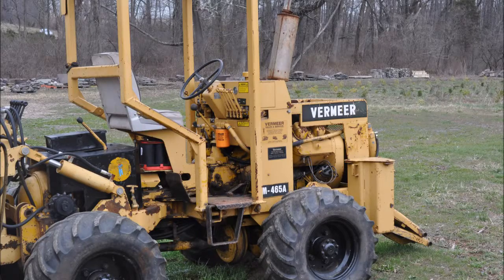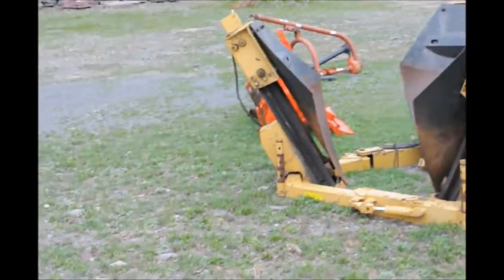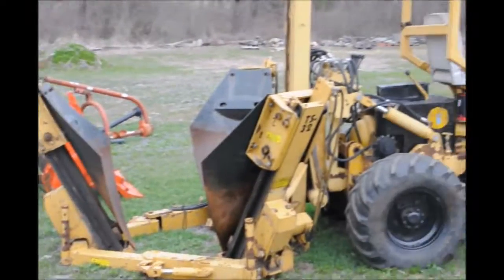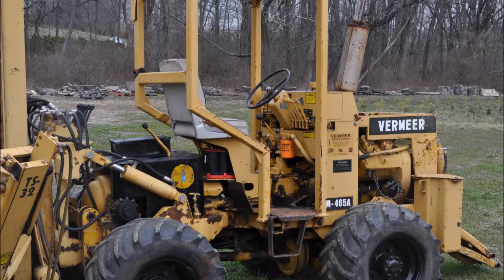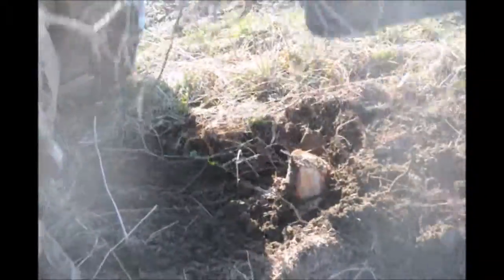At Highland Hill Farm, we have equipment for sale or lease. This is a Vermeer tree spade — a 32-inch tree spade, self-propelled. We also have a rototiller for sale, a post hole digger, tree planters, and a stump puller. If you need equipment for a tree farm and want to buy or lease it, give us a call at Highland Hill Farm.